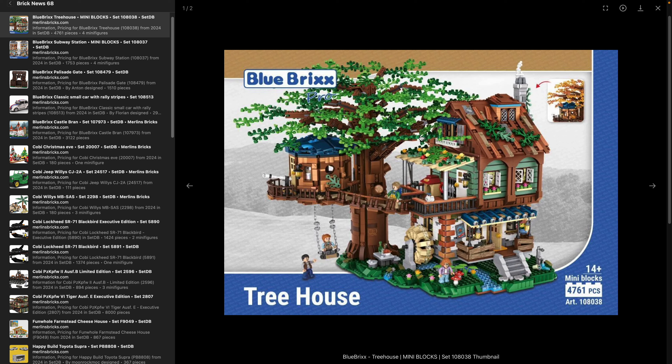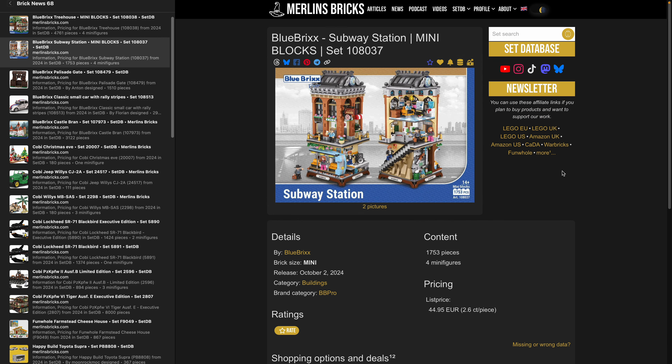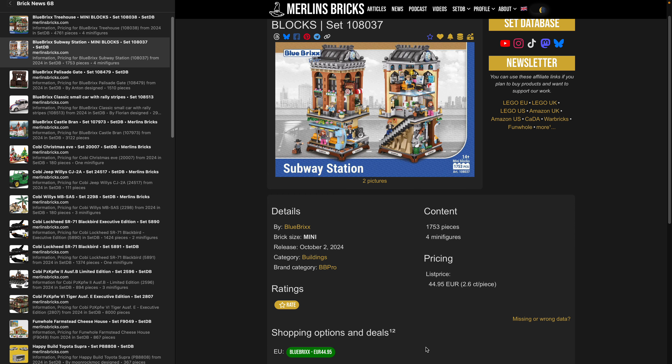Blue Bricks has thrown in their own minifigure design, scaled to the mini bricks. The set's design took a lot of inspiration from LEGO Ideas, particularly alternate builds of the LEGO Ideas treehouse and the fishing shop. You can now buy it from Blue Bricks including four Blue Bricks minifigures. Also now available is the subway station 108.037 — 1,753 mini blocks for just 45 euros. As always, these are European prices including VAT.